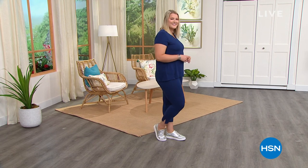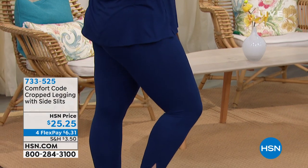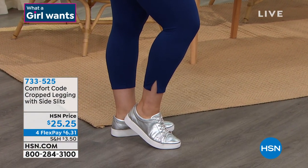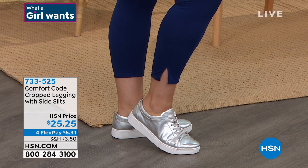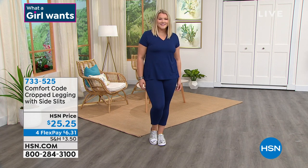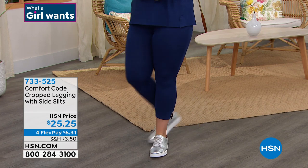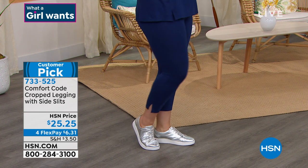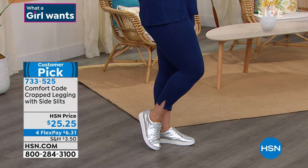I want to share this with you — these are coming up and they are so cute. I'm telling you now because I know our phone lines are going to get a little crazy. These are all from Comfort Code: the cropped legging with side slits. They're 23 inches in length, shown here in 'Blue Depths,' but they come in brighter colors — red, pink, white, gray — for $25.